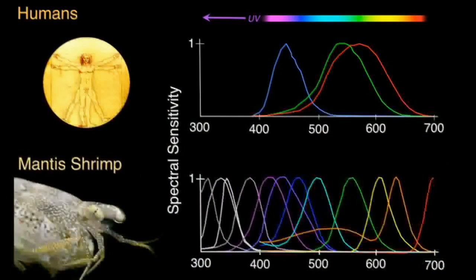Their enlarged eyes scan the environment independently and possess an array of 12 types of photoreceptors that provide the mantis shrimp with complex color reception. For comparison, in humans, only three receptor types are involved in color vision.